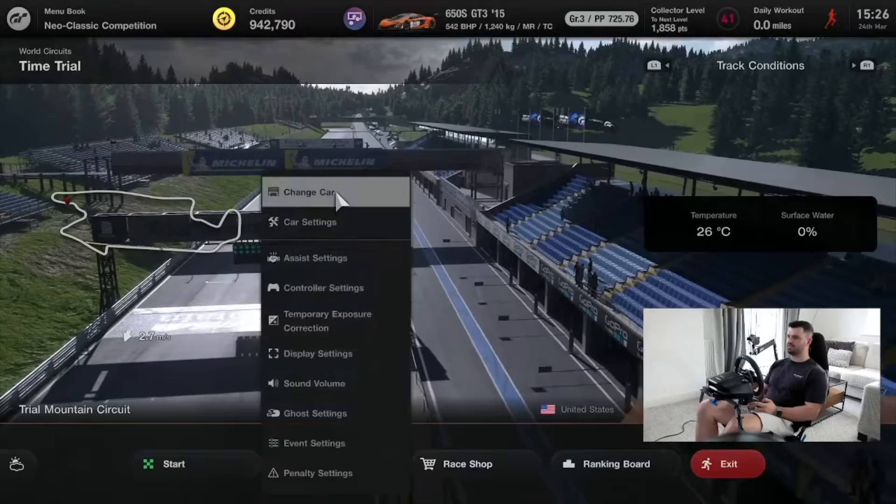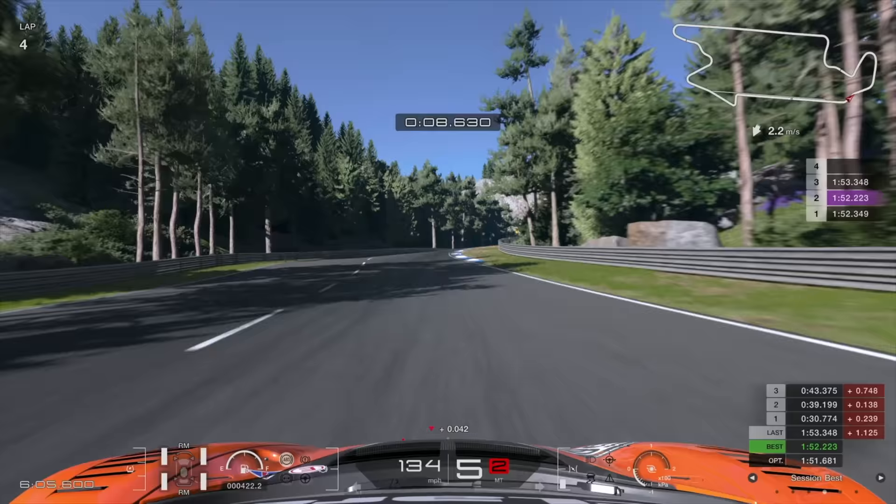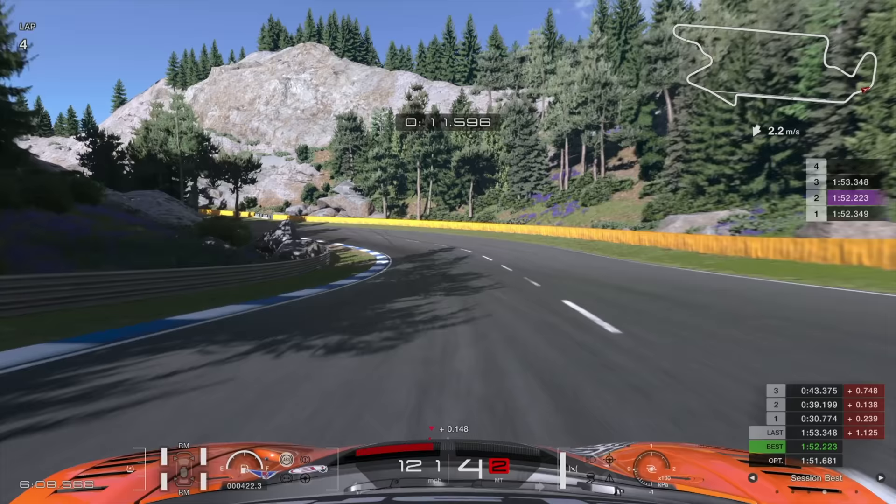I threw on a pair of medium tyres and kicked things off with Trial Mountain, which has been in the franchise all the way back since the first game was released in 1997. Obviously it's a fictional track, but it's a Gran Turismo classic and it's got a bit of everything, so it felt like a good place to get started.